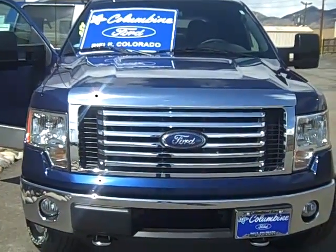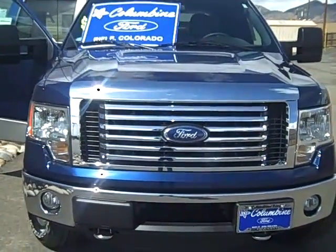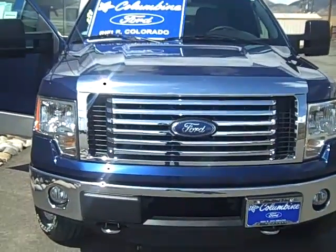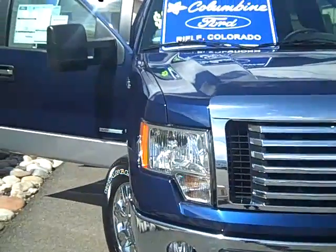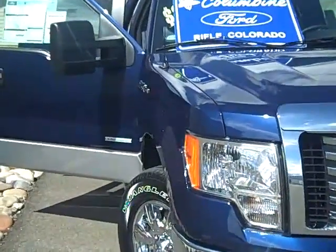Hi and welcome to Columbine Ford in Rifle, Colorado. Thanks for watching our video today. I have a brand new 2011 Ford F-150 to show you. This is a 4x4 SuperCrew, and it's an XLT series.